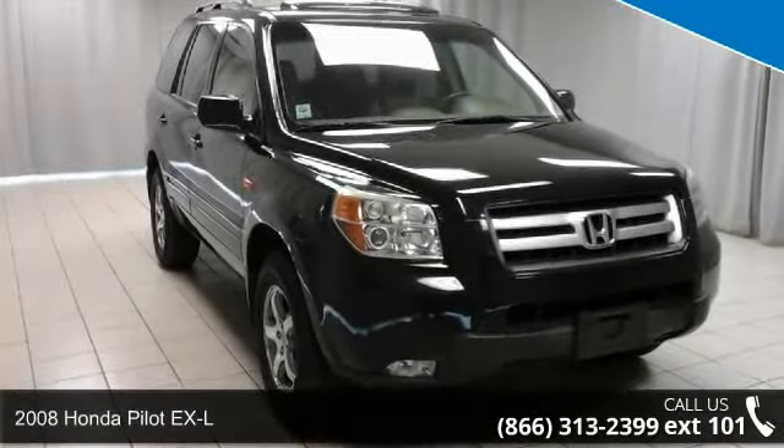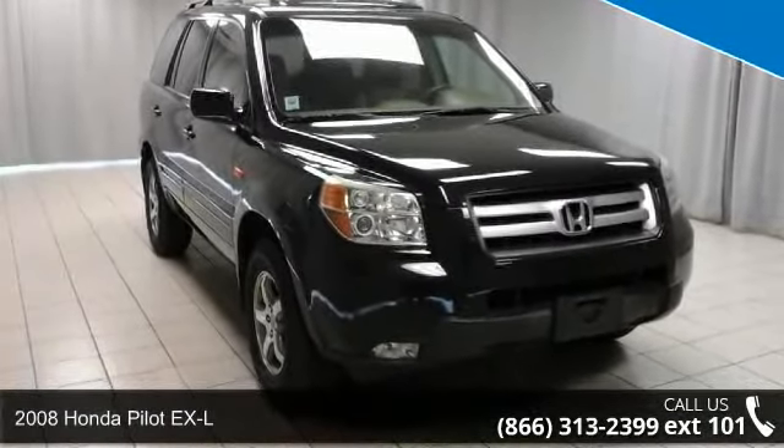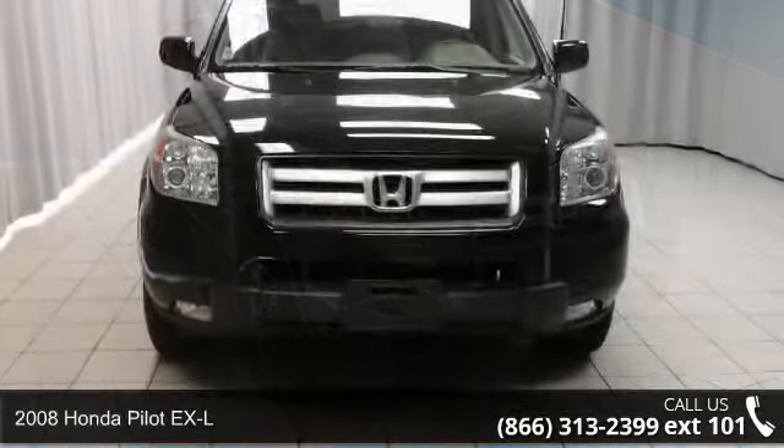Arrive in style with this 2008 Honda Pilot XL. This may be the set of wheels you've been looking for.